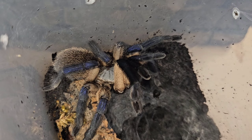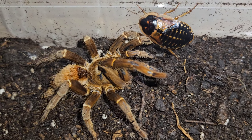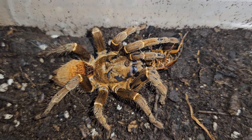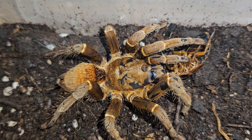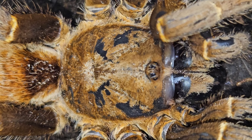She is absolutely stunning — those blues, wow! This is our Xenesthis/Caribena species 'Iquitos.' She's actually just eaten a red runner and there's a dubia in there as well. I think she could do with putting a bit more weight on around that abdomen, but I'm not going to hide her from the camera because she looks a little rough — I'm still going to show you guys and get your opinion.